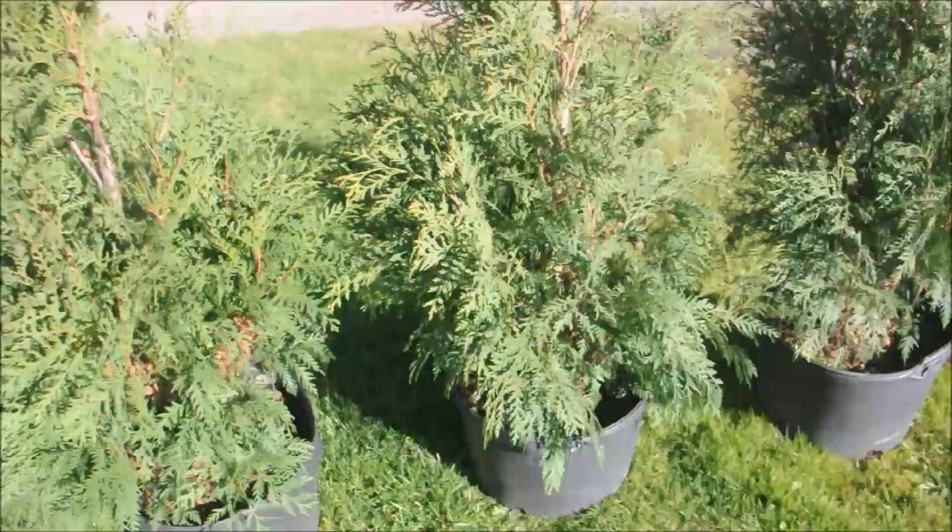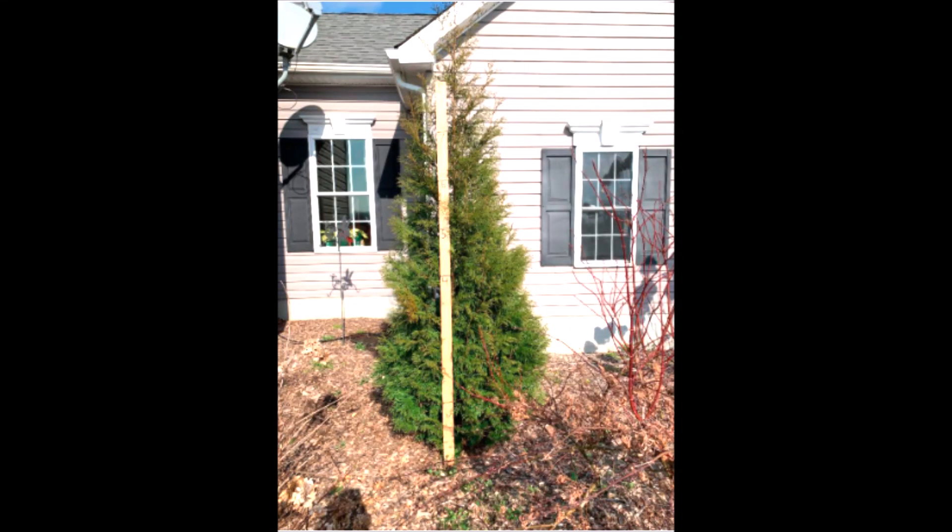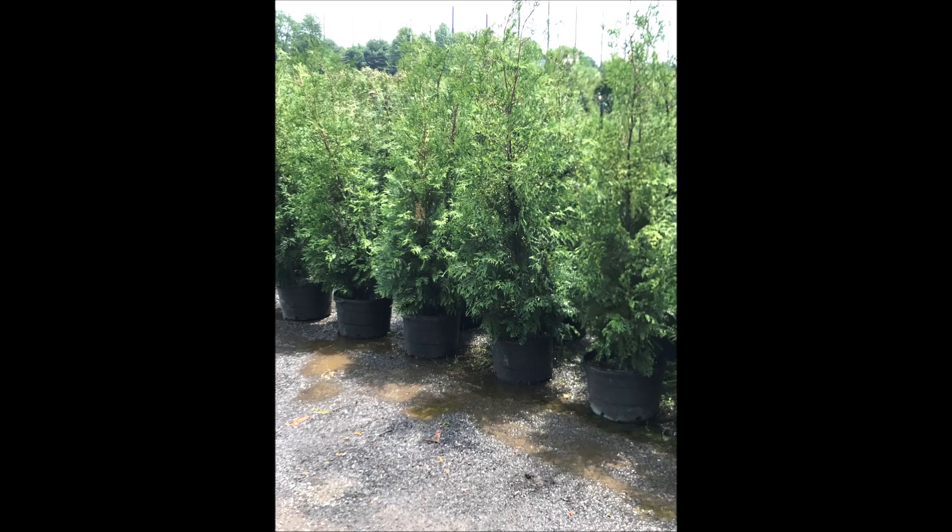Although the Green Giant might be more deer resistant than the Full Speed A Hedge American Pillar, the beauty and versatility of the American Pillar makes it a wonderful plant.